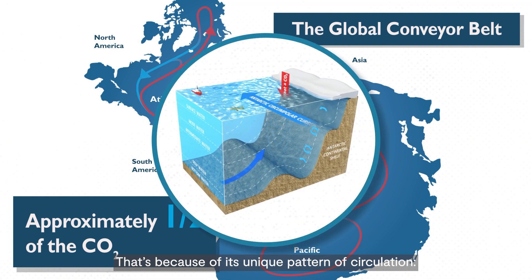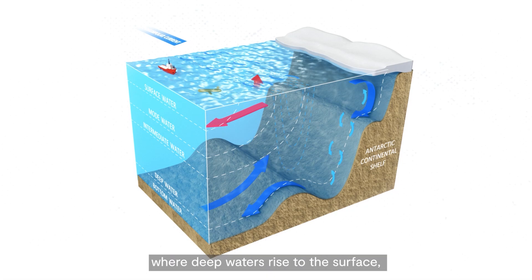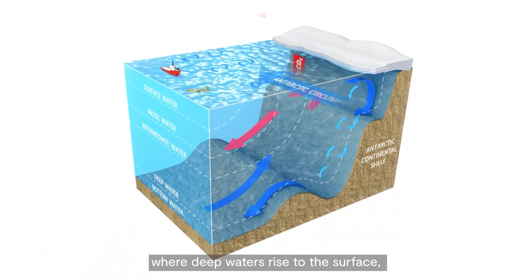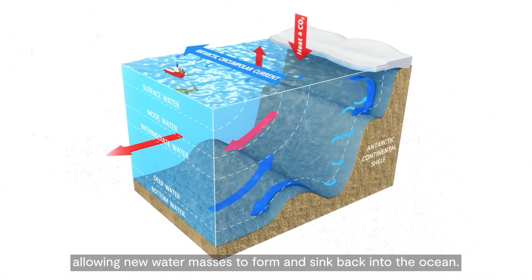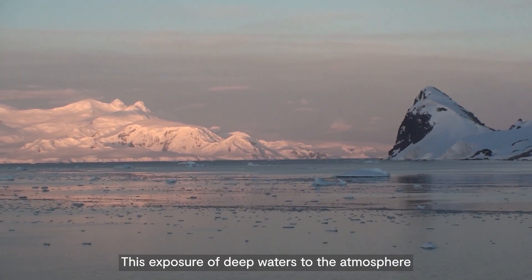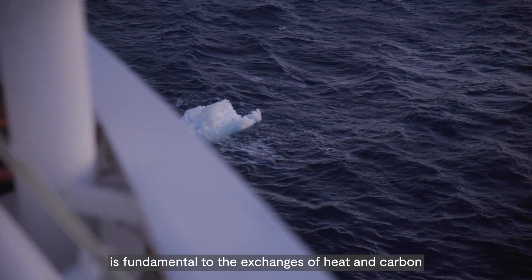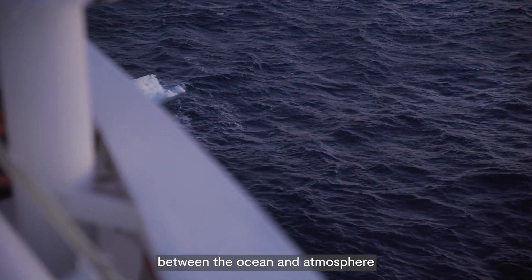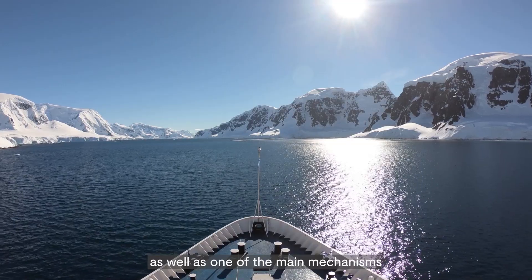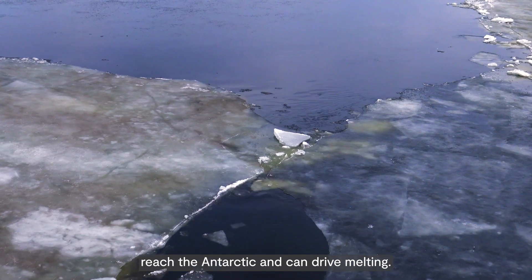That's because of its unique pattern of circulation. It is the key region globally where deep waters rise to the surface, allowing new water masses to form and sink back into the ocean. This exposure of deep waters to the atmosphere is fundamental to the exchanges of heat and carbon between the ocean and atmosphere, as well as one of the main mechanisms by which relatively warmer northern waters reach the Antarctic and can drive melting.